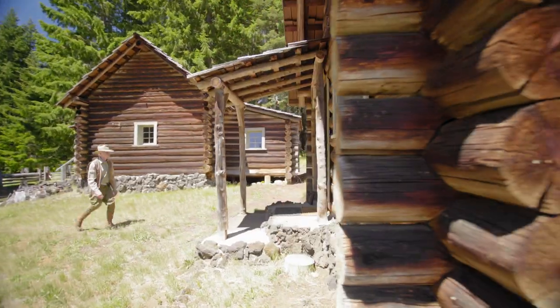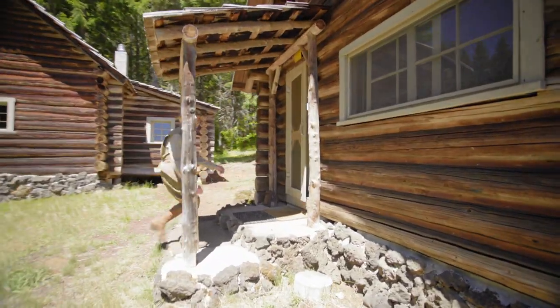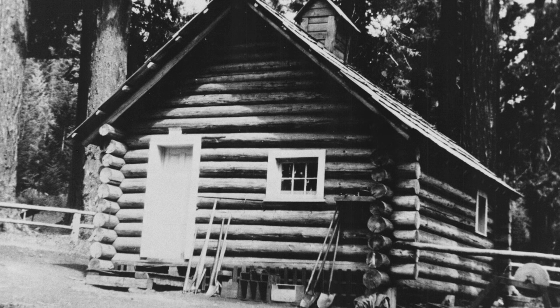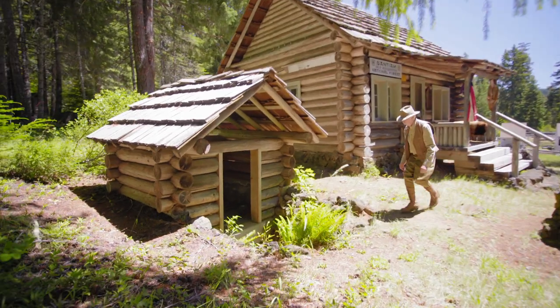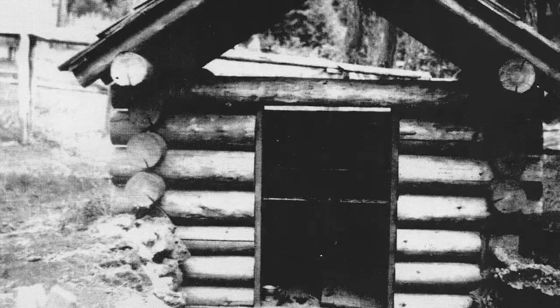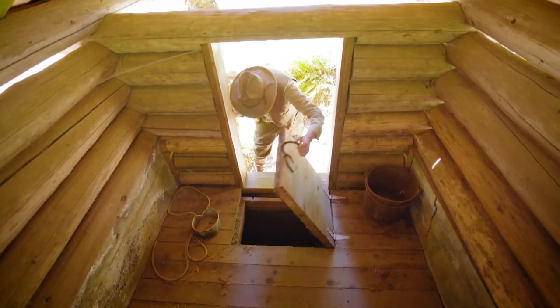To the right, the commissary cabin was also constructed in 1921. It was used as a tool and food storage building. On the left of the dispatch cabin is the spring house, a small log structure that served as a cooler. A small spring under the floor kept temperatures cool.